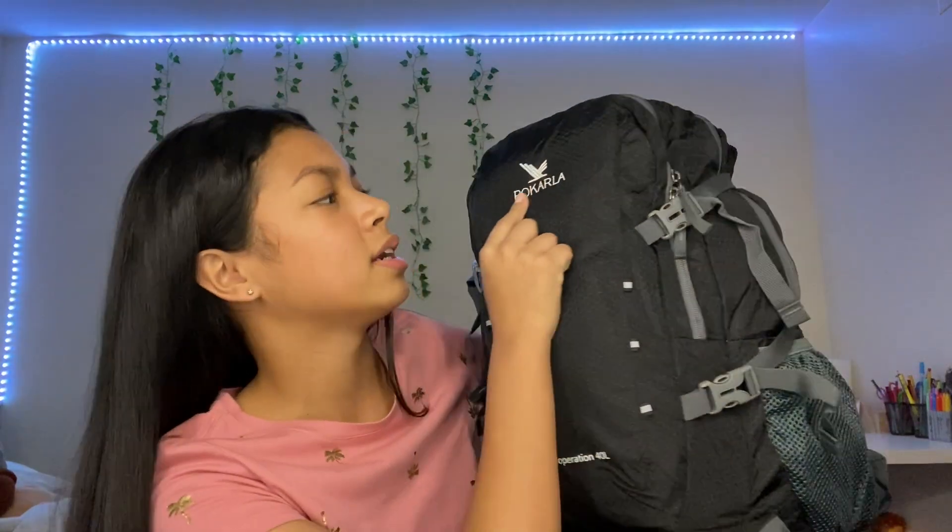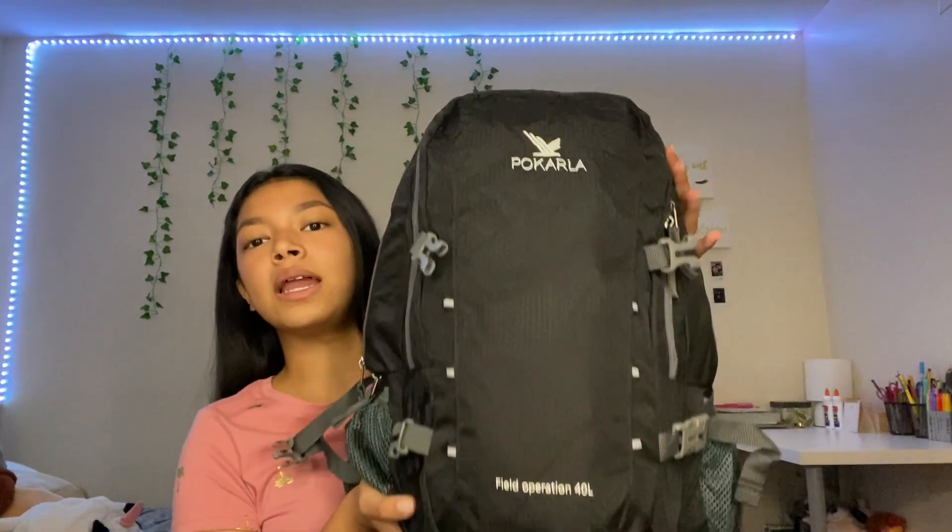So this is my travel backpack — this is how it looks like. I got this recently from Amazon and it's the brand Pocarla. This is how it looks like in the back. It's pretty heavy, I have a lot of stuff. This backpack has two compartments: a small one and a big one, and it has this little lock to tighten it so it supports your back and doesn't feel as heavy.